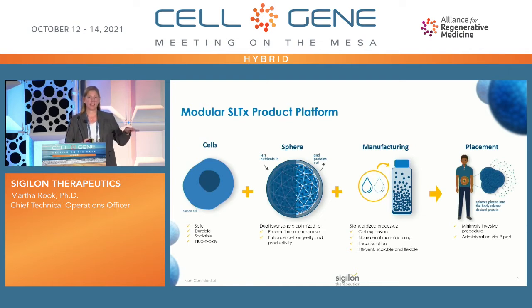We bring together the cells and the biomaterials to manufacture our spheres. Starting from a master and working cell bank, we do cell expansion, develop the cells, combine them with the biomaterials, and have developed a semi-automated manufacturing system that is scalable, flexible, and the same for each indication — so we leverage that manufacturing knowledge across our platform. Finally, we place the spheres through a short laparoscopic procedure into the IP cavity of a patient.